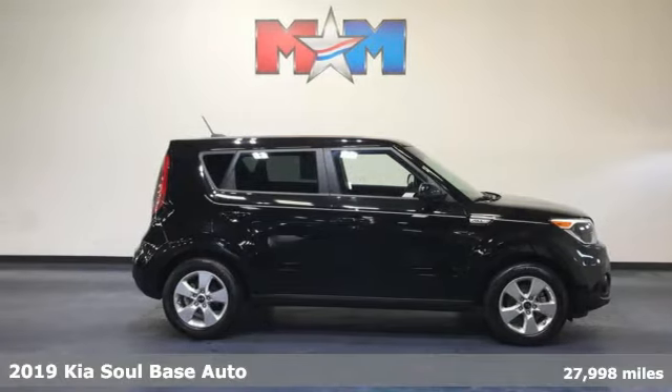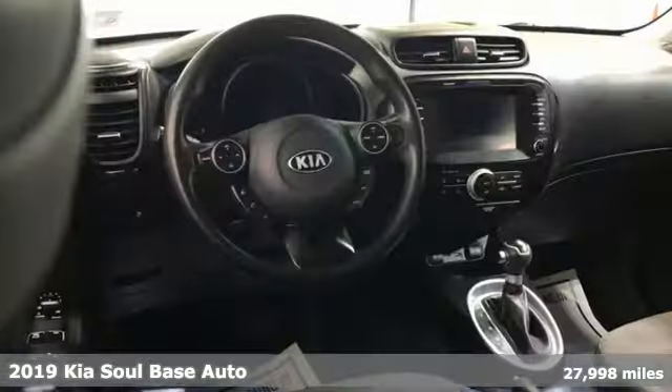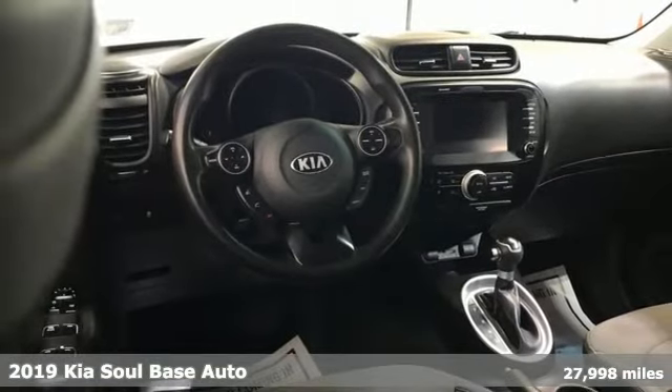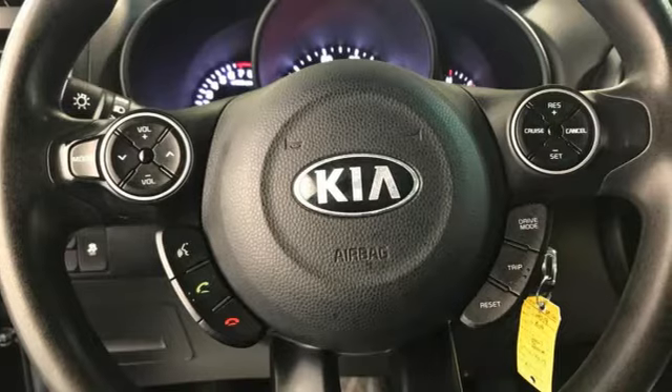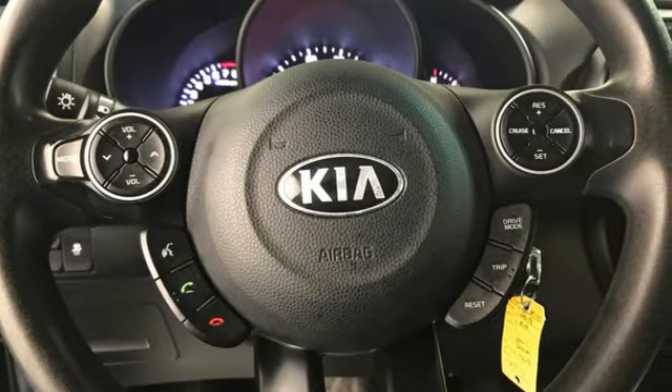It's a 2019 Kia Soul — for space and style that gets you noticed. This fun and functional compact wagon is the perfect urban charmer. It boasts an impressive list of features like these.